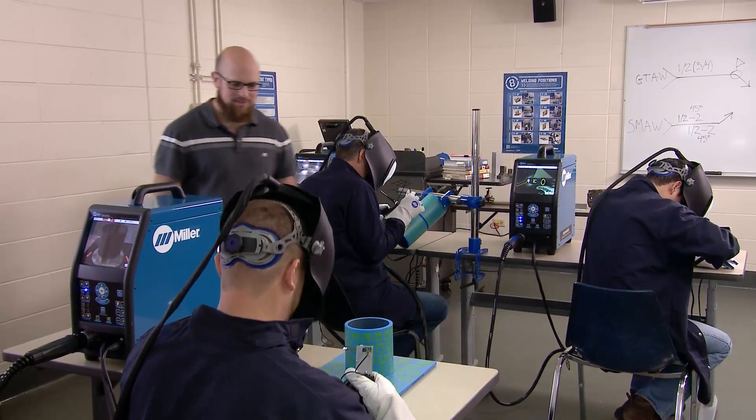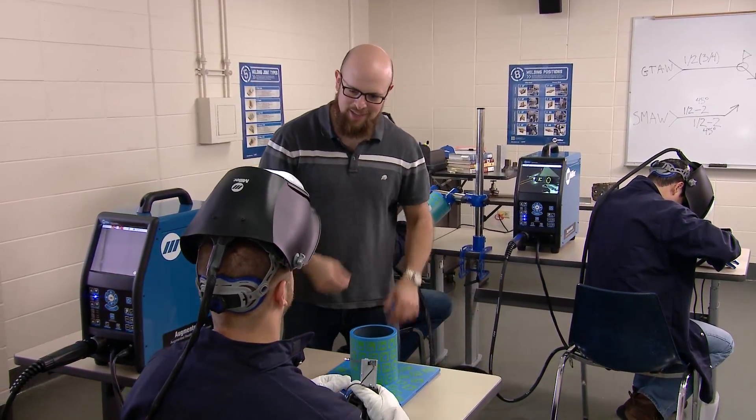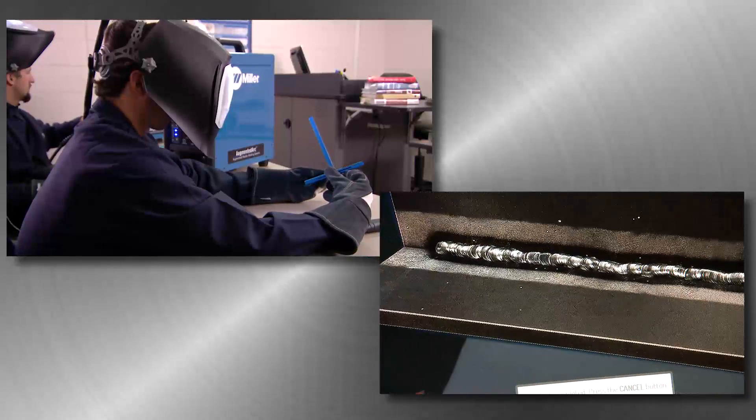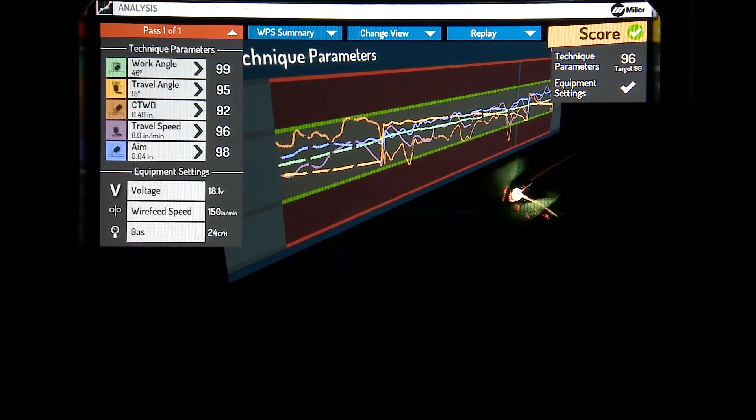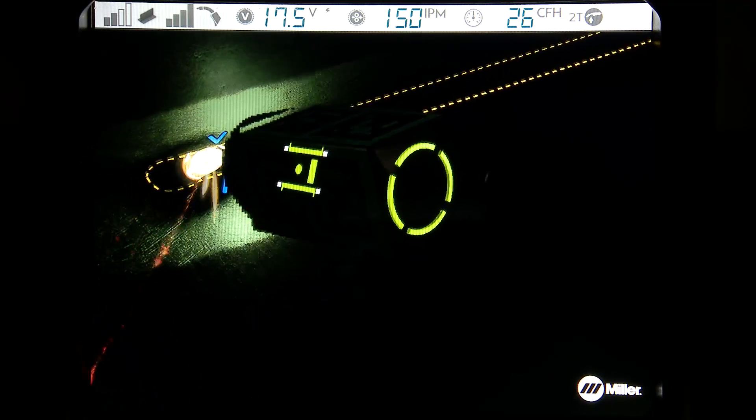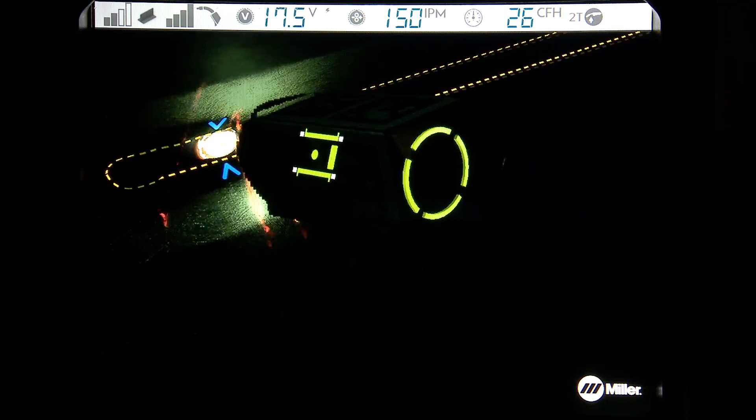There is a better way to introduce students to welding. Now, augmented reality is transforming the welding classroom, a step beyond virtual reality. Augmented reality enhances what we see and hear by superimposing computer generated images onto our view of the real world.